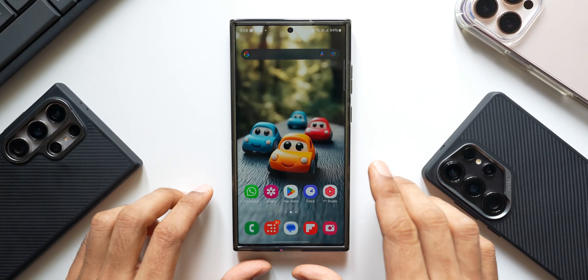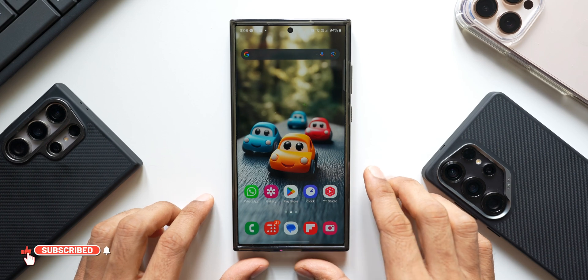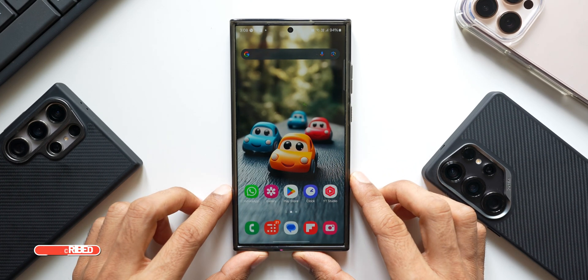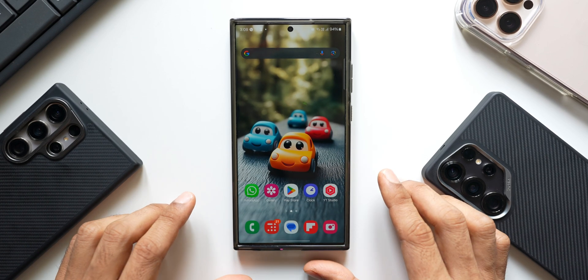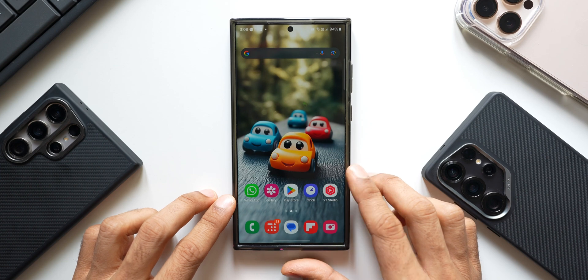Many viewers on the channel still have the Samsung Galaxy S23 Ultra or other S23 series devices, so I thought I'd keep you informed about the brand new update we have just received for the Galaxy S23 series. This is the S23 Ultra I have here, and the security patch for February 2025 is now available to download.